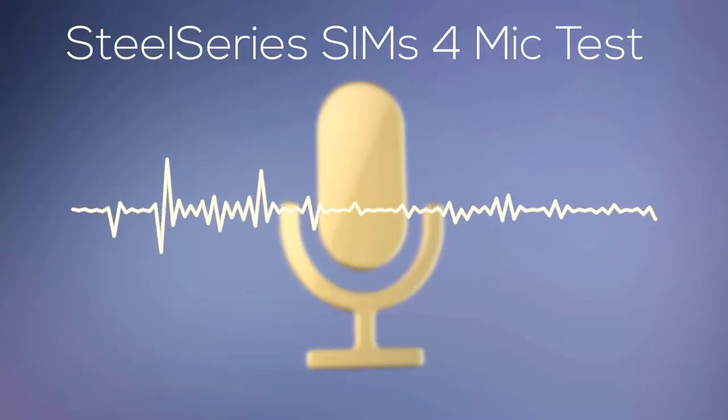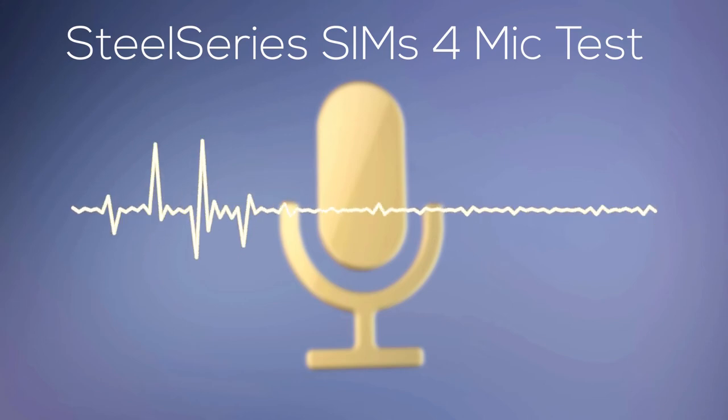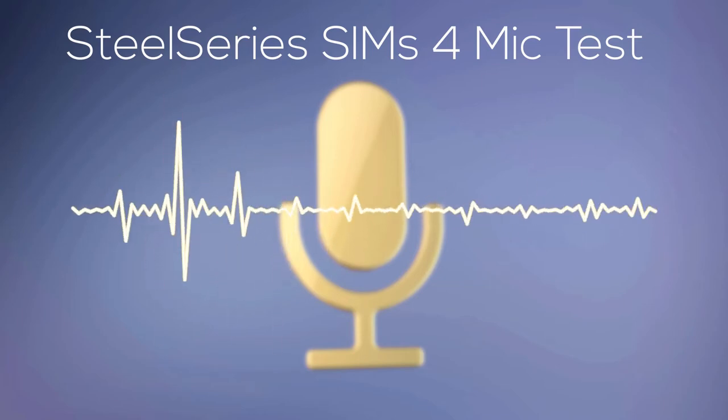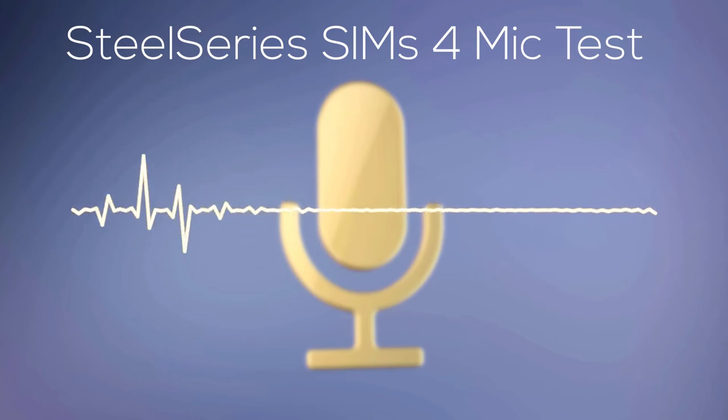So now I am recording through the best-selling PC game headset, the SteelSeries Sims 4 Edition. The mic, despite being very small in size, is superb in quality. The sound is crystal clear and I think it's a great gaming headset overall.